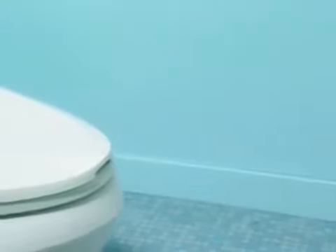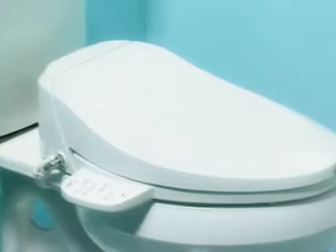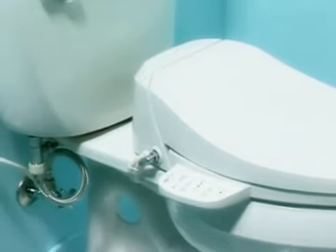Now, at the start of the 21st century, Kohler's C3 toilet seats combine form and bidet functionality to meet Americans' new concept of cleanliness.